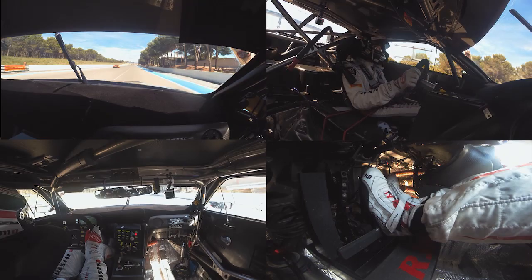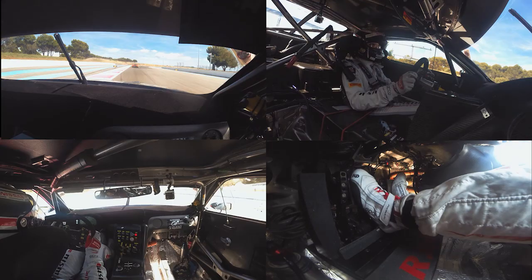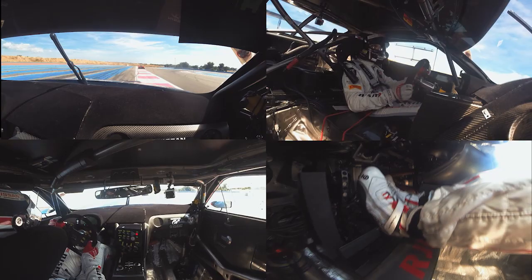And here we are — a new corner. It's really one of the most exciting corners on this track, really fast in 5th gear. And it's so easy to make a mistake and go wide.